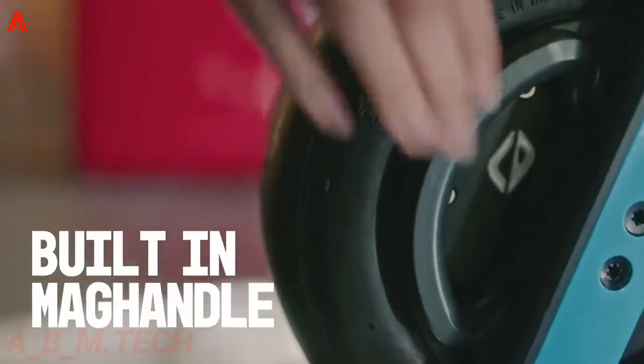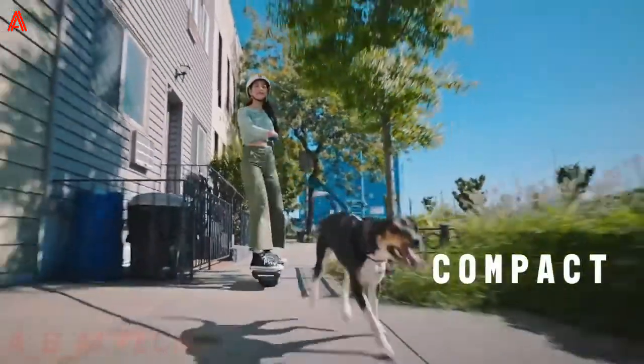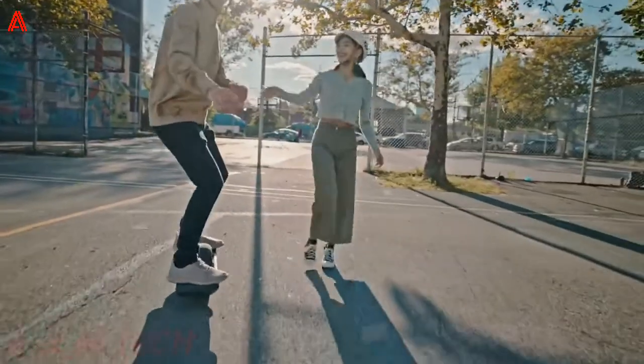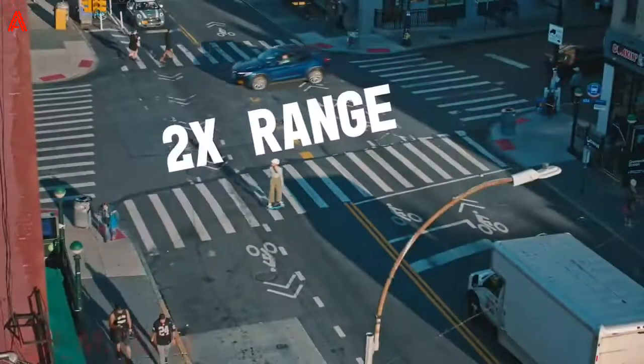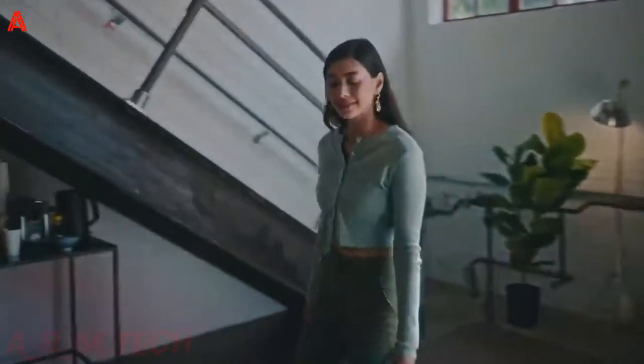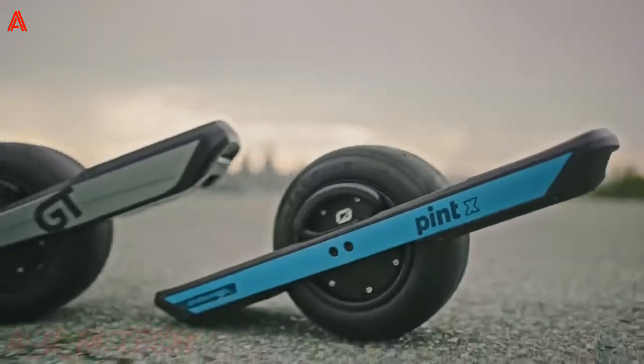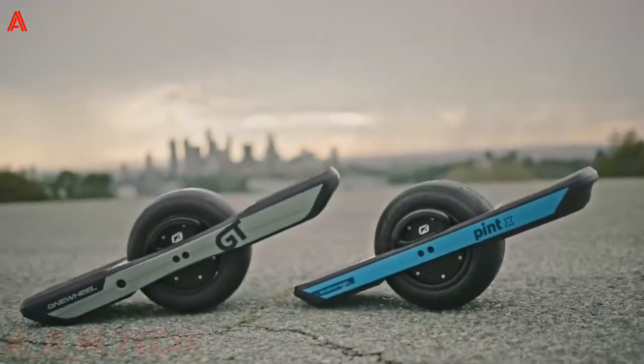Moreover, this travel board boasts a redesigned control system with higher voltage for more power, torque, and better overall performance — all while remaining in complete control with concave footpads, grippier grip tape, and a custom tire profile for deeper carving. It's fun and safe to use on uneven surfaces. Finally, sync this board to the OneWheel app to check battery status, connect with friends, and personalize your ride.